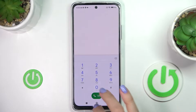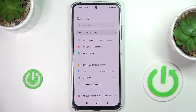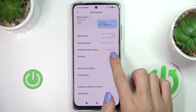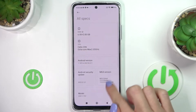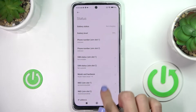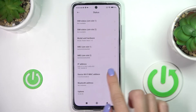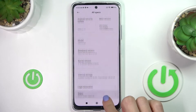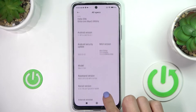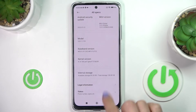You can also reach those numbers via Settings. Click on Settings, then select About Phone, go to All Specifications, and here under Status you will be able to find the IMEI numbers.